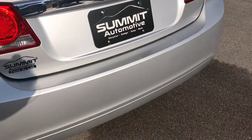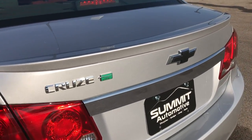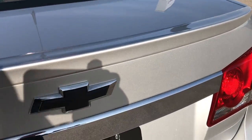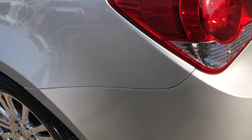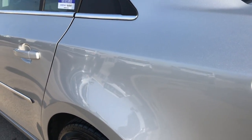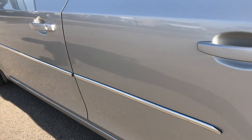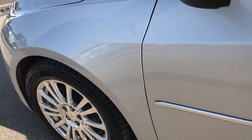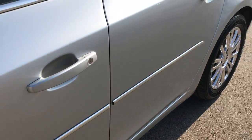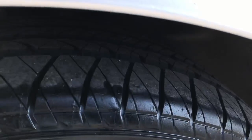The rear bumper cover is in excellent condition — no cracks, scuffs, or scrapes on it. The deck lid is in nice shape as well; I didn't see any dents or dings on that either. We'll take a quick look at the trunk in a second here. As you go down this side of the car, just as clean as the passenger side — didn't see any major dents or dings — and that back tire is brand new as well.